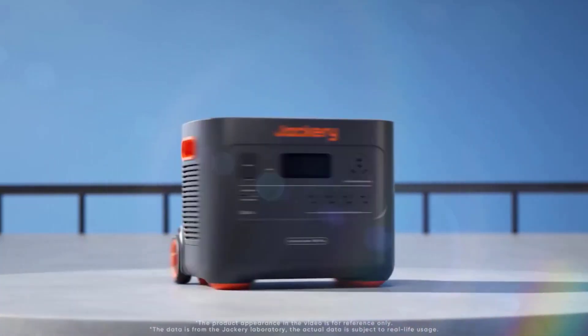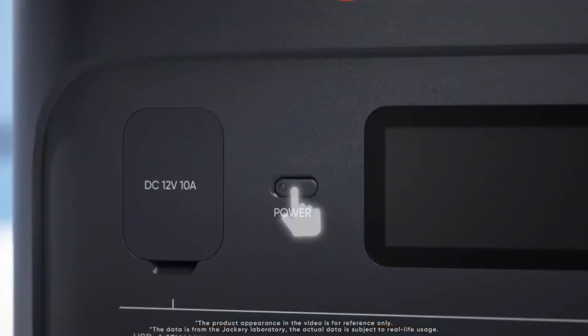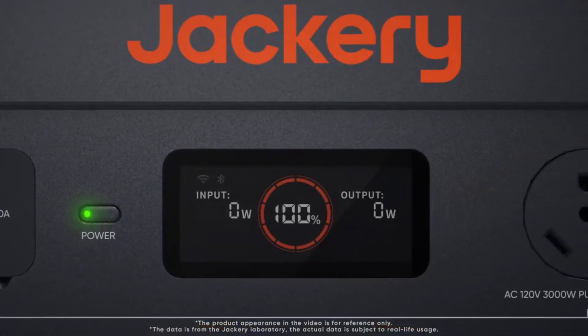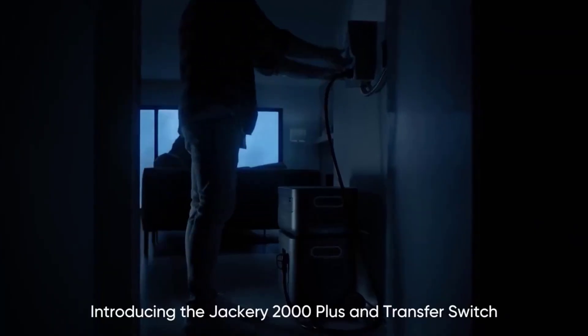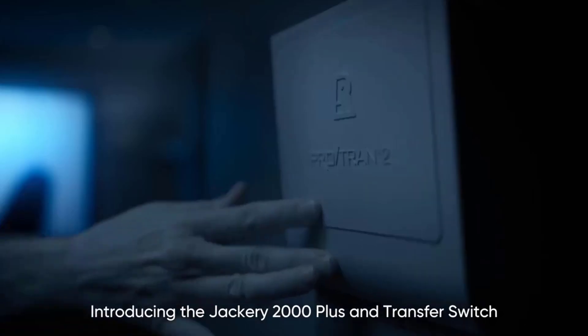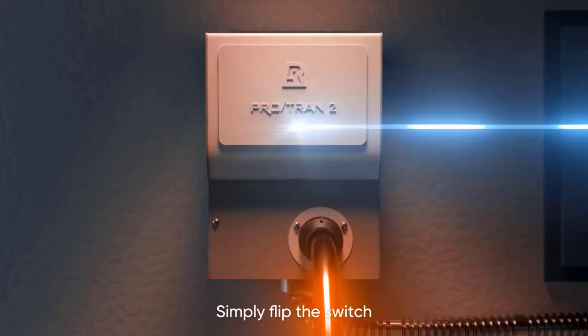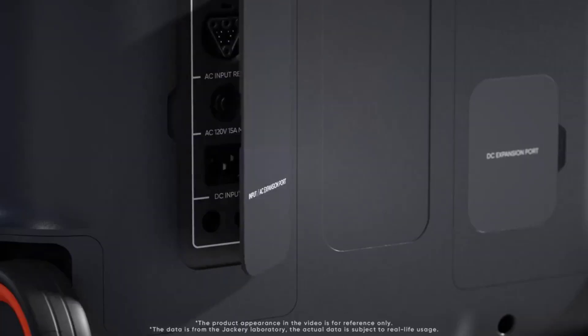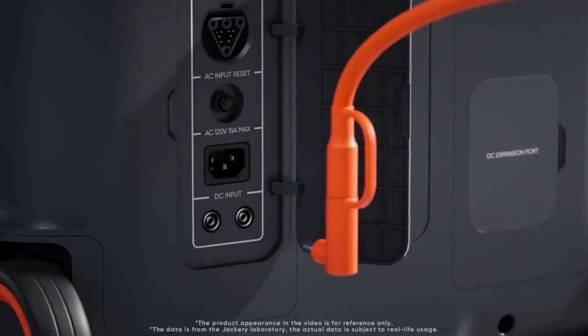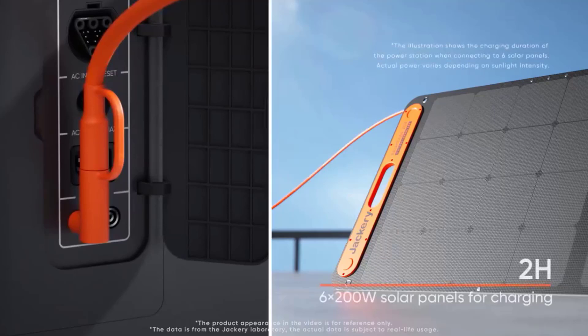I also got to test the Explorer 2000 Plus during a real power outage. It kept our router running for several hours to maintain connectivity. This model has 2 kWh of storage built in, but you can expand that capacity with extra external daisy-chain batteries, giving a total max storage of up to 24 kWh — enough for a serious off-grid job.